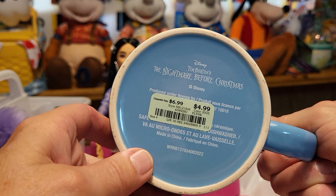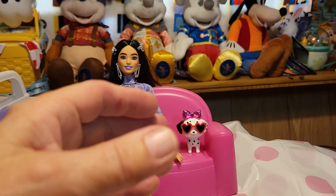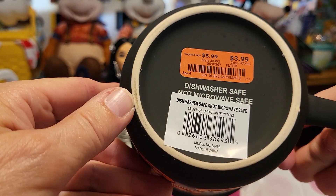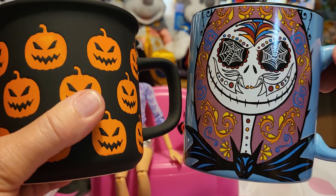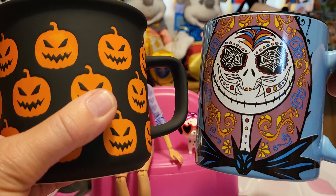This one was $4.99, and it says Disney Tim Burton's The Nightmare Before Christmas. Robbie says it doesn't have a brand. We got these at Burlington Coat Factory in Davenport, Florida.